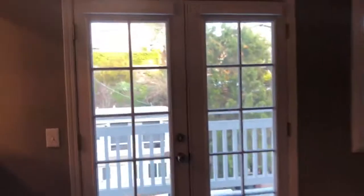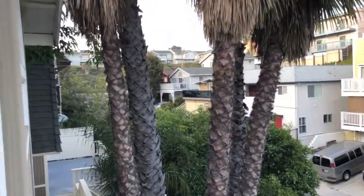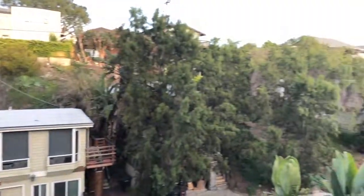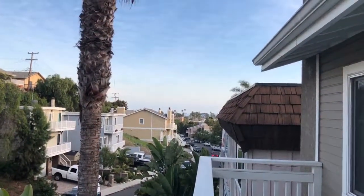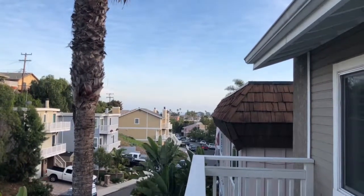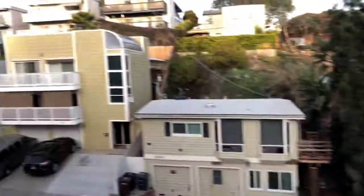Here's the balcony on the second floor — just looking up the street north. And that would be looking south, and if you look in the distance you can see the ocean from here. You're definitely a bike ride away from the ocean, it's a little bit far to walk, but you are super close to your school.